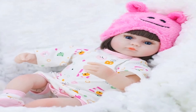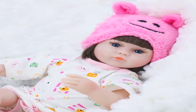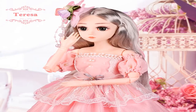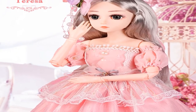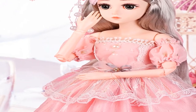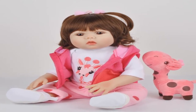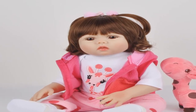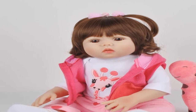Hey, we are going to show you the best reborn baby dolls for adoption 2020 under $50. This list is based on our personal opinion and research, including options for each type of consumer. You will find the link in the description below to see more information and updated prices. Let's start with number five.